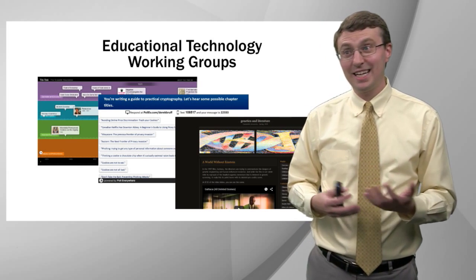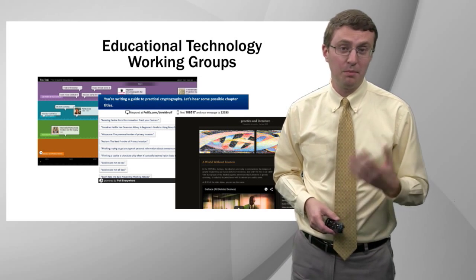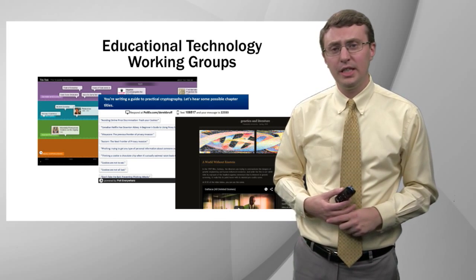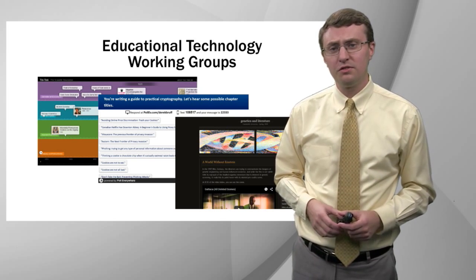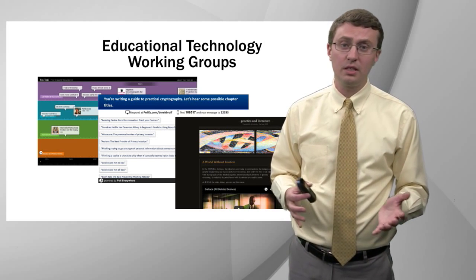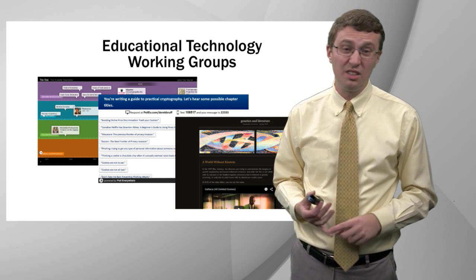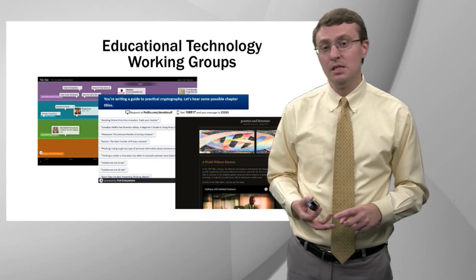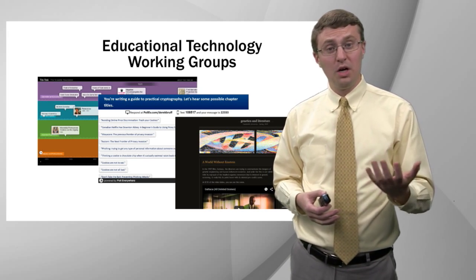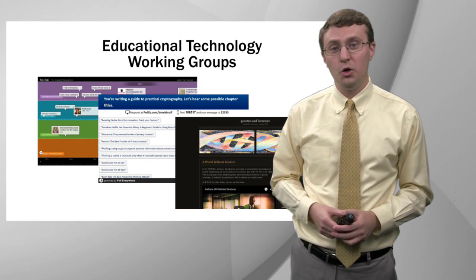The pedagogy always needs to drive the technology use. But sometimes instructors find out about particular technologies and are interested in exploring ways that they might be useful in their own teaching. To that end, the Center for Teaching hosts a number of educational technology working groups for faculty, students, and staff interested in exploring technologies across a range of disciplines. Topics of these groups have included online collaborative timeline tools, bring-your-own-device classroom response systems, and the use of course blogs in teaching — helping students write for each other or for a wider audience on the open web.